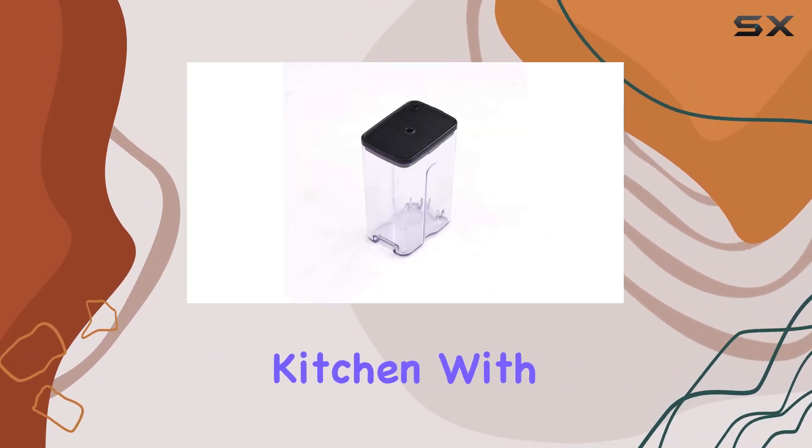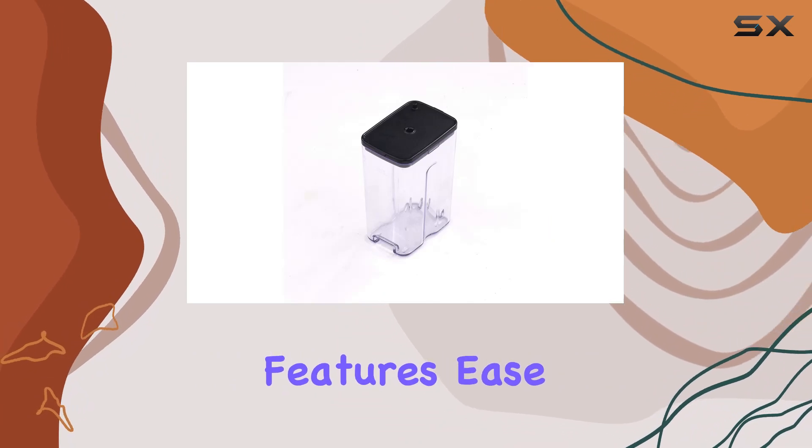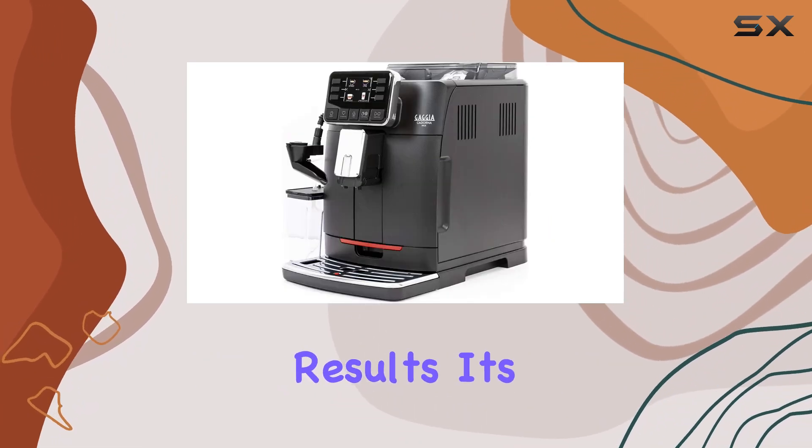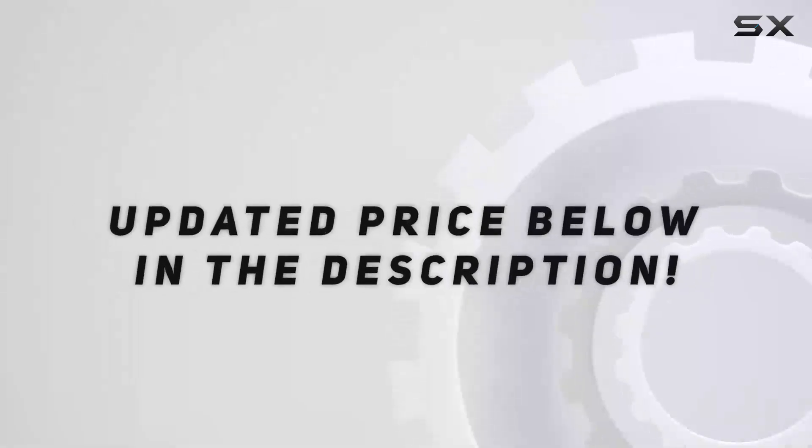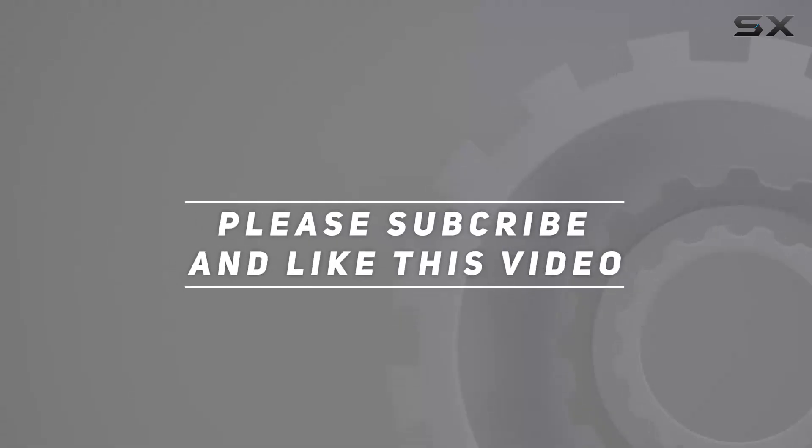Overall, the Gaggia Codorna Milk super automatic espresso machine is a top-notch addition to any coffee lover's kitchen. With its impressive features, ease of use, and delicious results, it's sure to become your new favorite appliance. Check out the video description for an updated price, and thank you for watching.